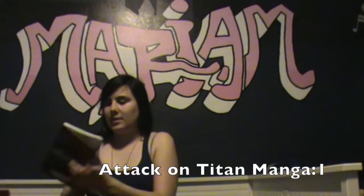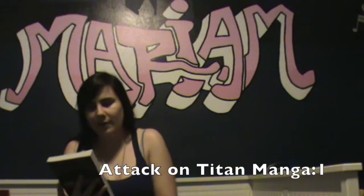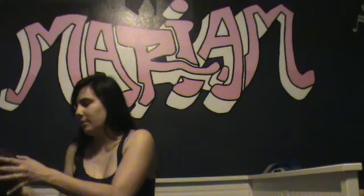Alright! So we have Attack on Titan. I think they're called mangas — yeah, most likely a manga. You start here, you end here. Having a bit of difficulty with that.